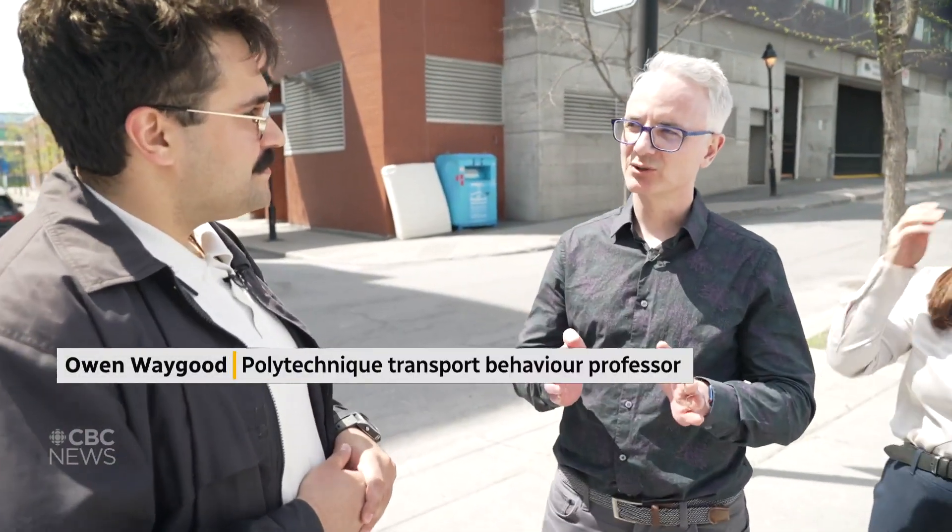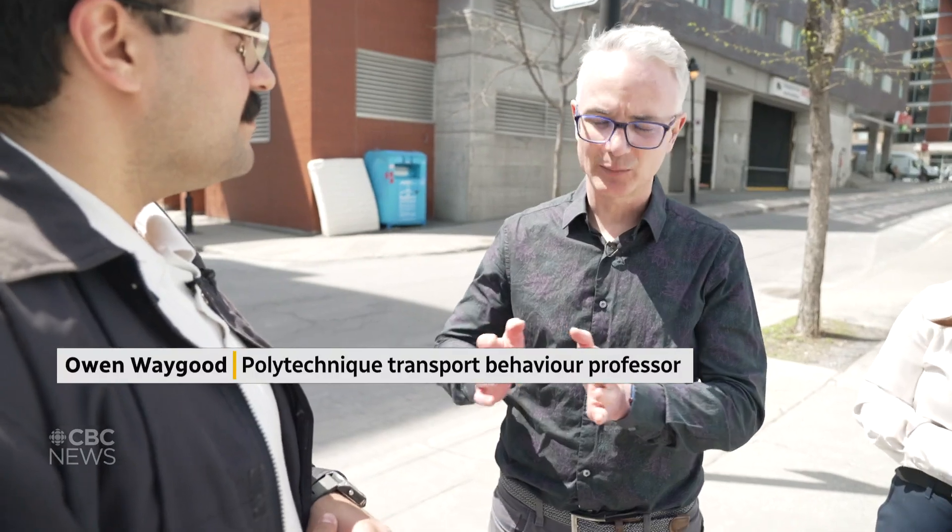I'm here with Owen and Shabnam — they both helped create the traffic hazard model. Owen explains that they wanted to create a model that could measure how much hazard a street creates. In transport engineering, there's a measure for how traffic flows, but there was no measure that would say what hazard a street creates.